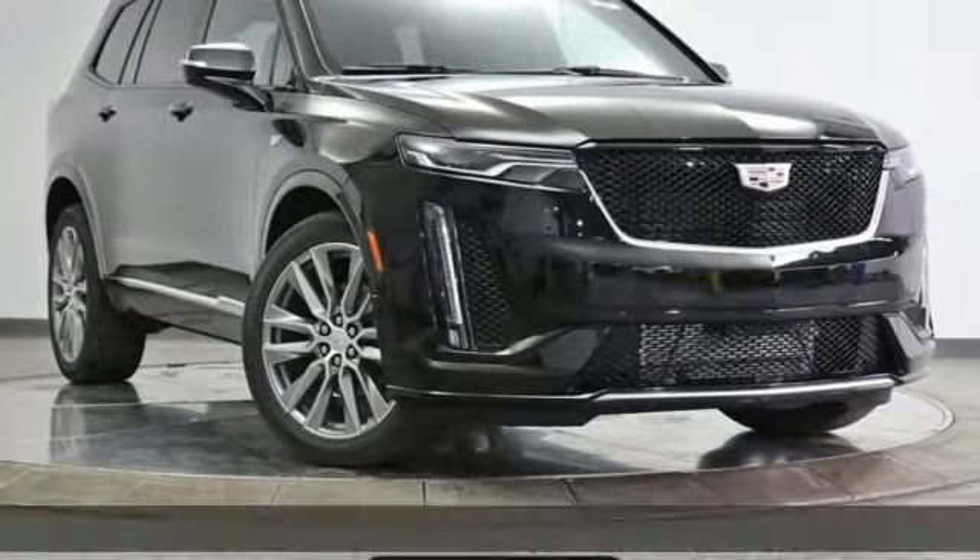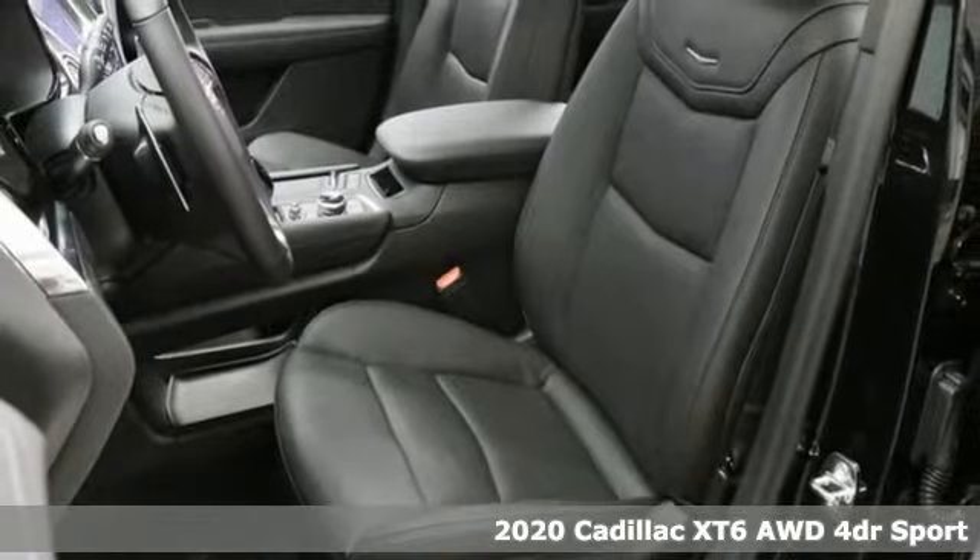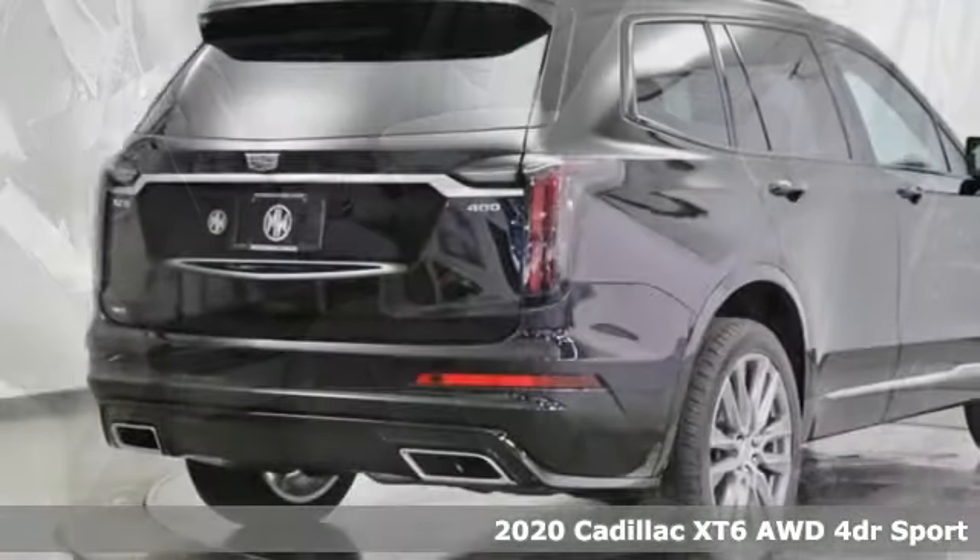Here's a new 2020 Cadillac XT6 — the perfect vehicle for a luxurious escape, for a power move, for your family.